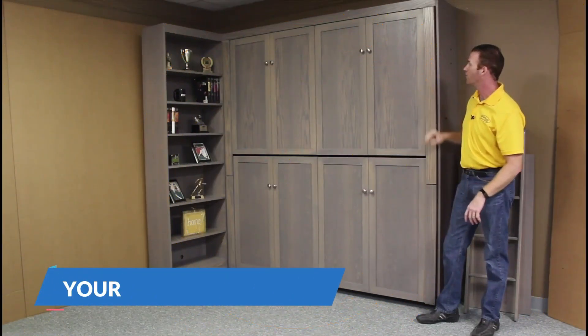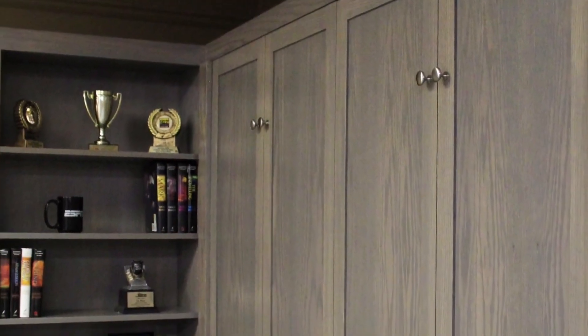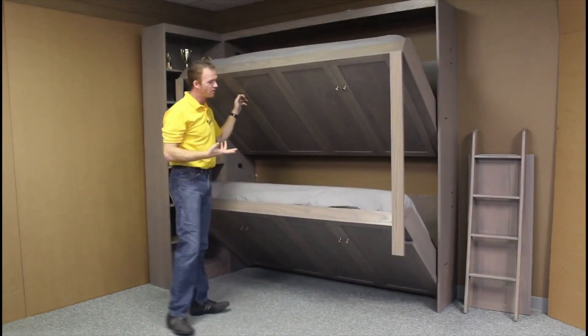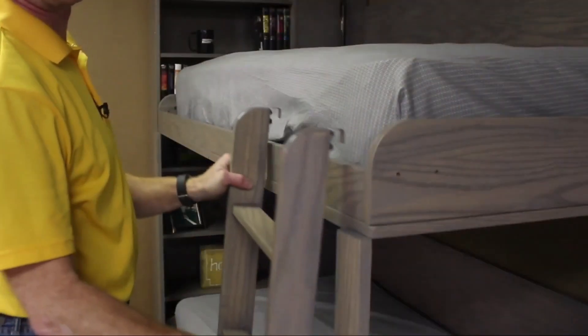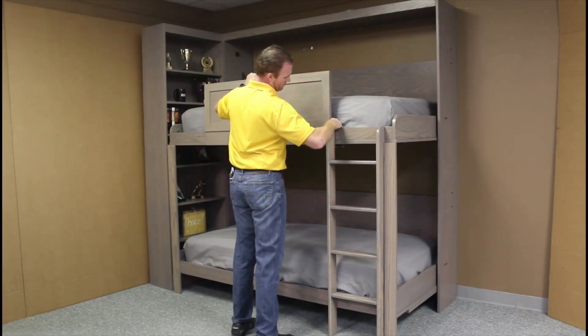While traditional bunk beds are fun, these retractable wall bunk beds take convenience to the next level. Setting up regular bunk beds can be quite a hassle due to their underlying structure. In contrast, these wall-mounted bunk beds are a breeze to install — simply attach the supporting frame securely to the wall using a few screws and bolts.